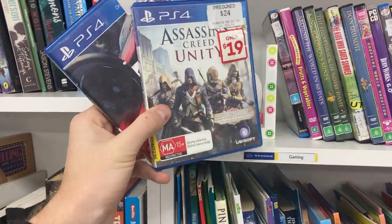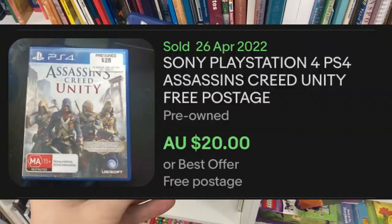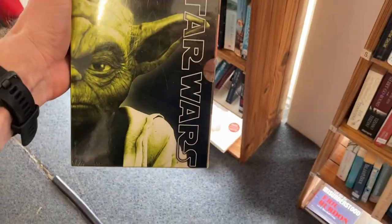A rare sighting in the thrift, guys — we've got some video games. Don't come across them too often, let alone find any value in them either. But we've got a little win here. We've got Assassin's Creed Unity for $5, and it turns into $20. It was complete as well, so that was a cool little find.